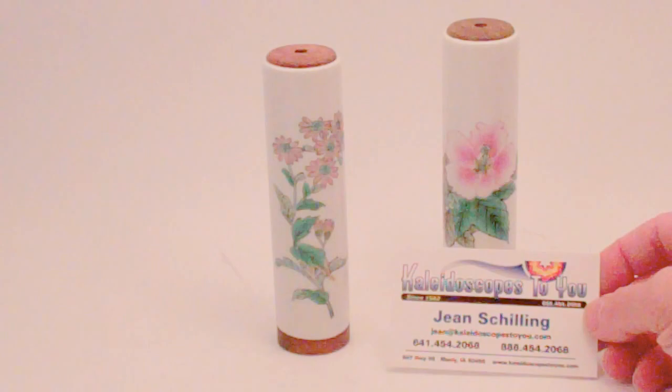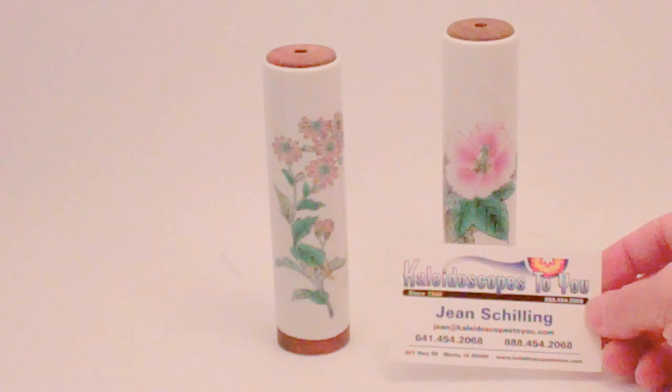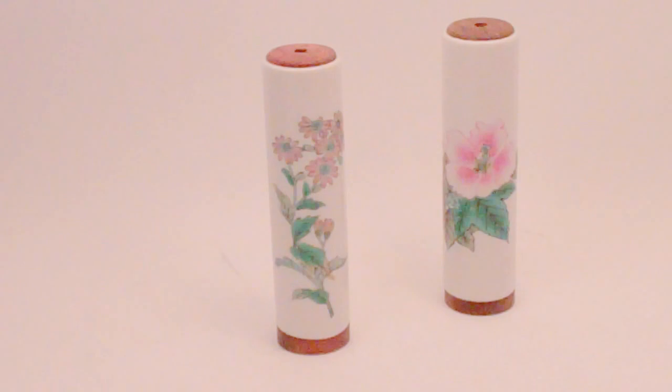Hello, I'm Jean at Kaleidoscopes2U, and today I have two lovely kaleidoscopes by Fumi Ino to share with you. She is a Japanese kaleidoscope artist and creates lovely, unique kaleidoscopes. These are one-of-a-kinds, so if you're viewing this on YouTube, please check back to our main website for more details and to confirm availability.